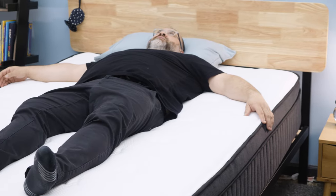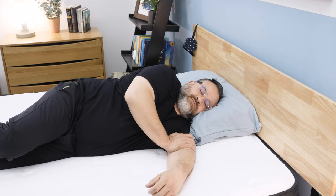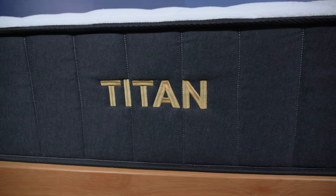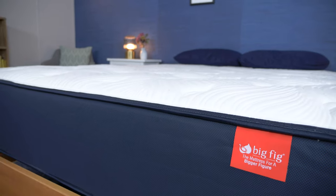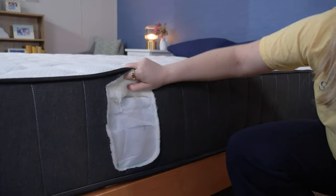Heavy sleepers who weigh 250 pounds or more tend to need a sturdier and more supportive mattress than average and lightweight sleepers to ensure they're getting the proper support they need. If you're a heavy sleeper looking for the best mattress, you might be deciding between these two beds. In this video, I'll be going over how they feel, what they're made of, and who they're best suited for.